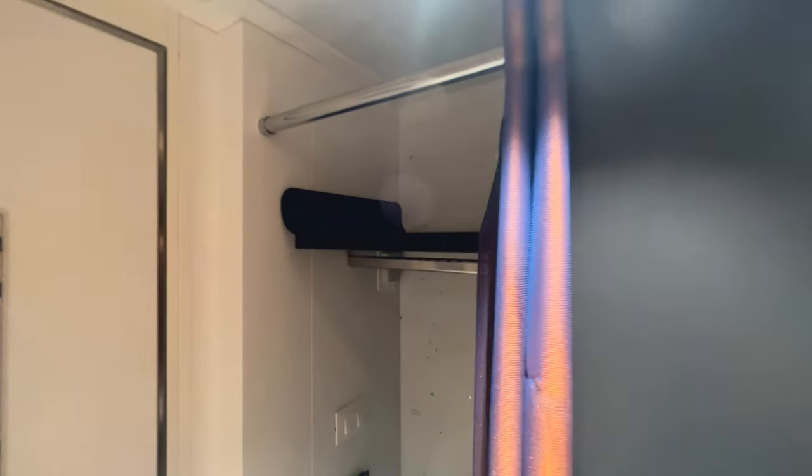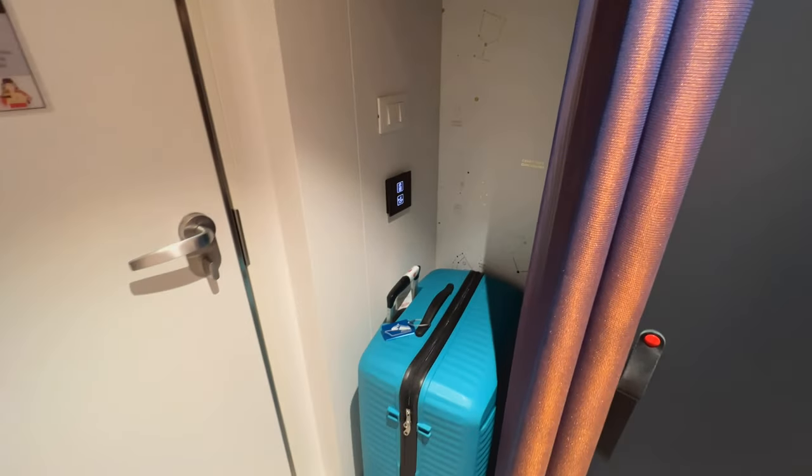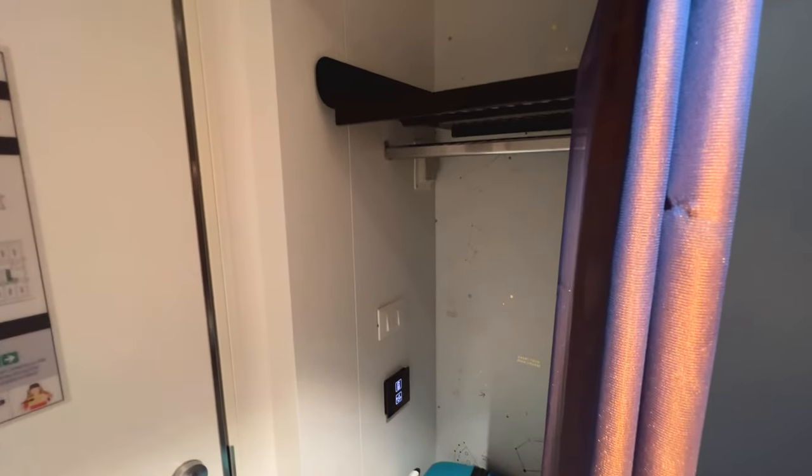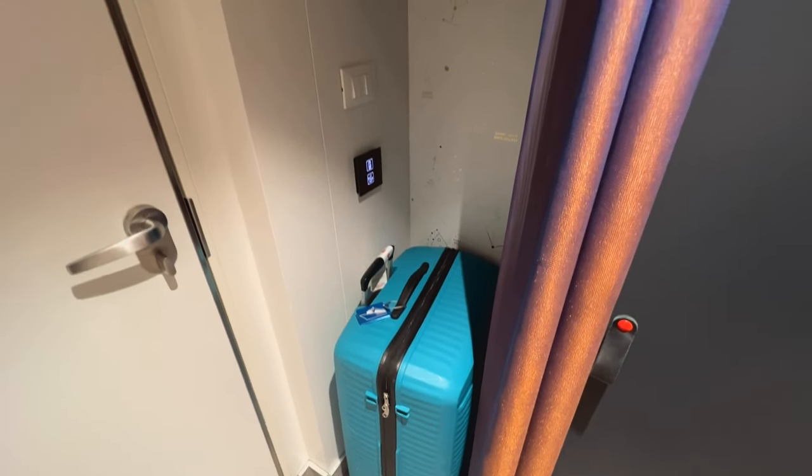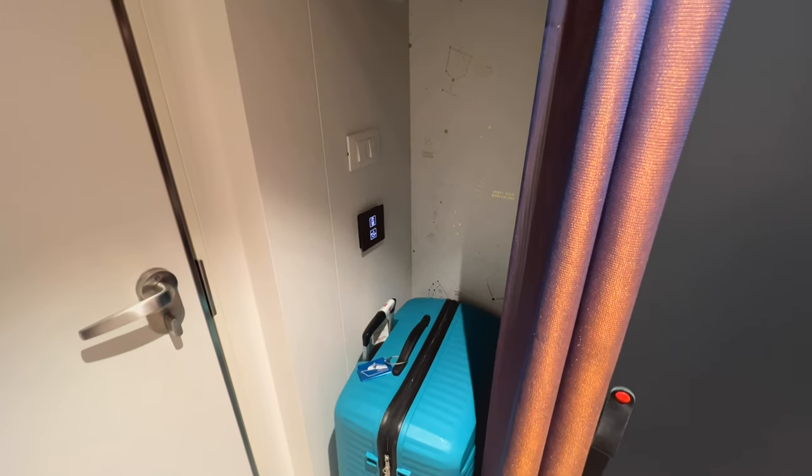Now for storage: first up you've got an open cupboard with a hanging rail — I've just popped my suitcase in there at the moment but the rail would go all the way down to the ground. One criticism is that there's nowhere else for that suitcase to go, so thankfully Virgin isn't a formal cruise ship so I wouldn't have any long things that I'd need to hang up in there. Above you've got a little shelf that closes with a curtain, which I've never been a big fan of because you can see right through it — I always think either put a door on or don't put a door on, but I don't really see the benefit of the curtain.